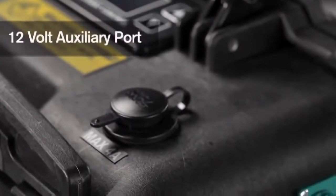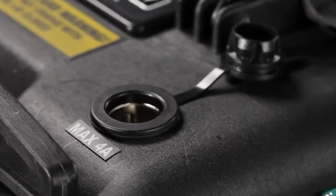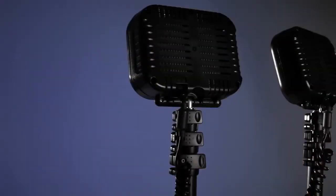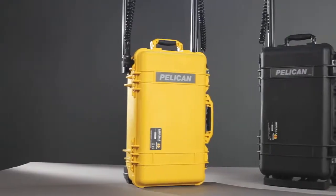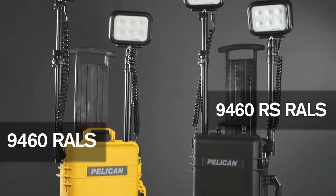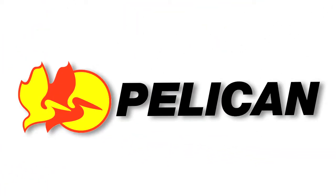A 12-volt auxiliary port useful for powering laptops, cell phones, and other devices, as well as an extremely convenient remote control allowing for remote activation. These two models combine to offer the very best in performance and options.